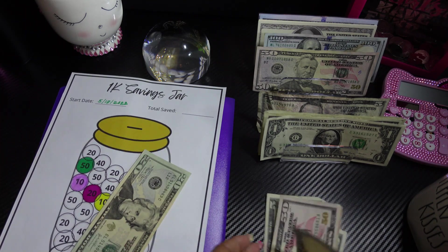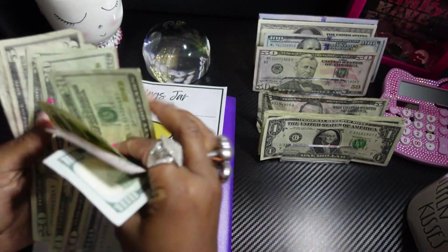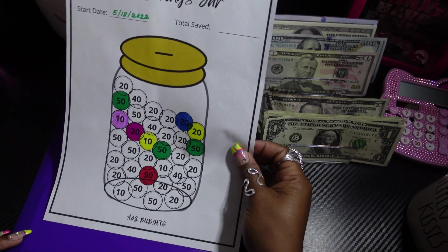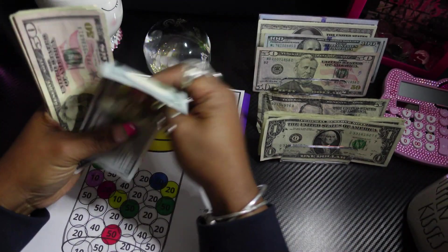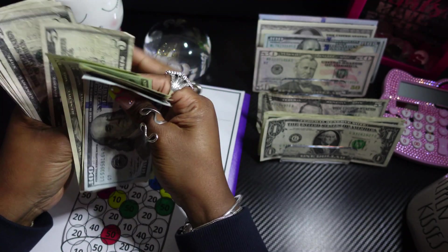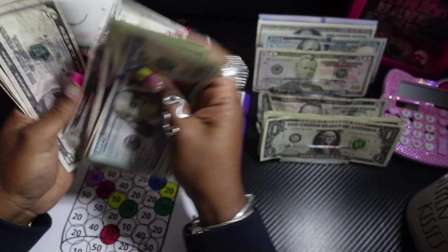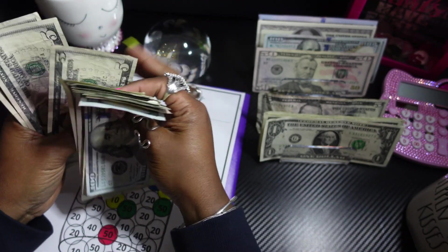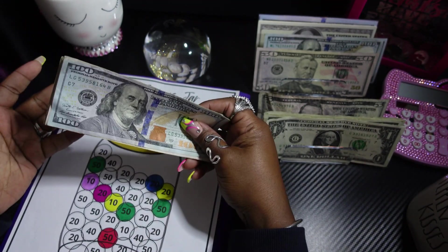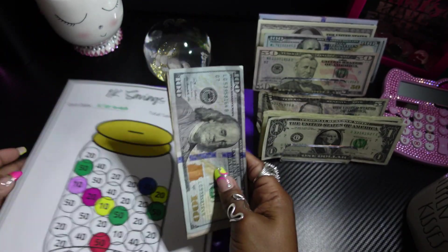Let's see what we have in there. For the $1,000 savings start challenge — you can find this in my Etsy shop, I'll link it below — we now have $100, $150, $170, $190, $110, $130, $135, $140, $145, $150, $155, $160, $165, $170, $175, $180. I think we have $180 saved for the $1,000 savings jar challenge. If I miscounted, please let me know!